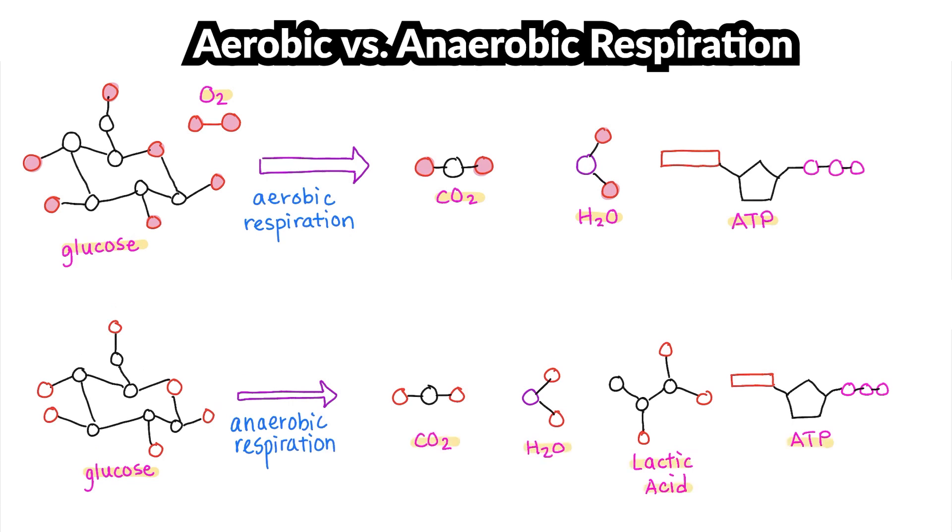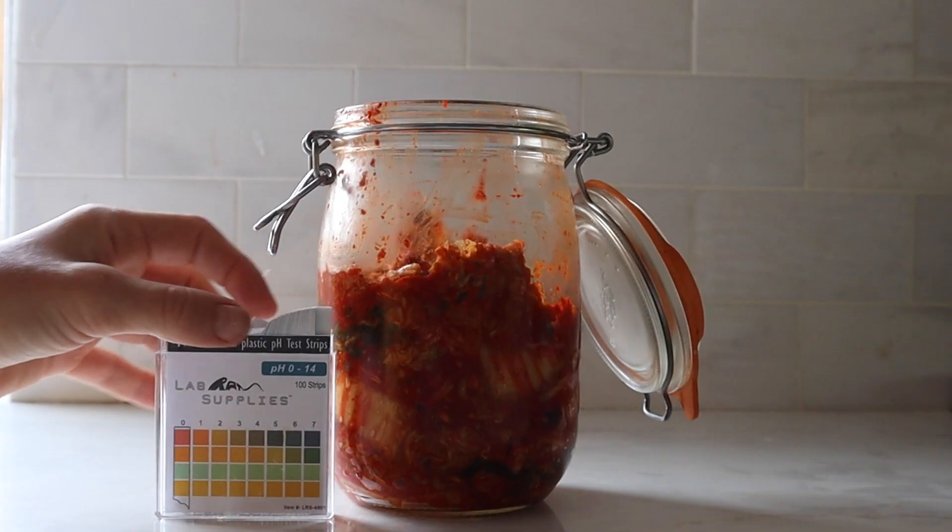Fermentation also produces carbon dioxide and something we didn't see in aerobic respiration: lactic acid. Lactic acid is actually the secret to kimchi's tangy, acidic flavor. Now, it is important to note that not all fermentation processes result in lactic acid. There are different types of fermentation depending on what microorganism is doing it — like yeast or bacteria — and the product, like lactic acid versus acetic acid or even alcohol.